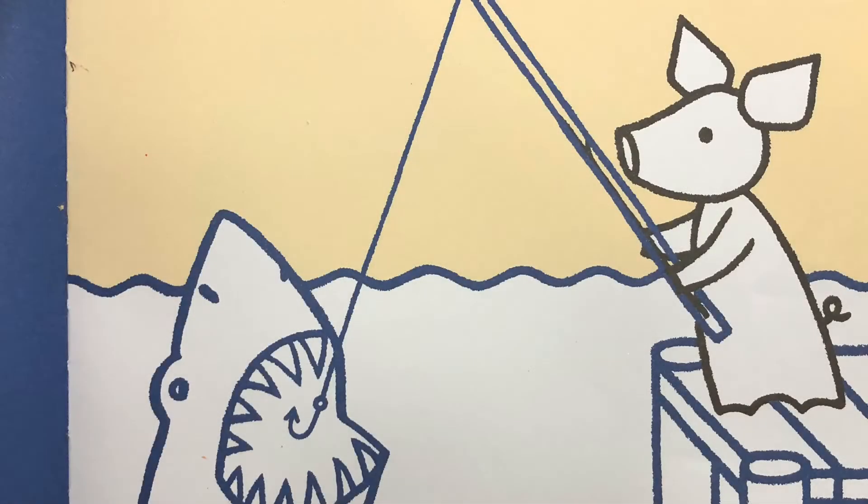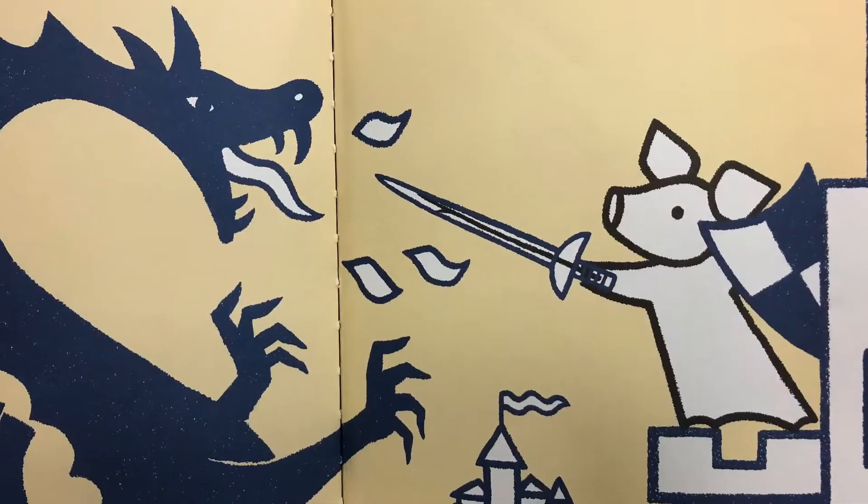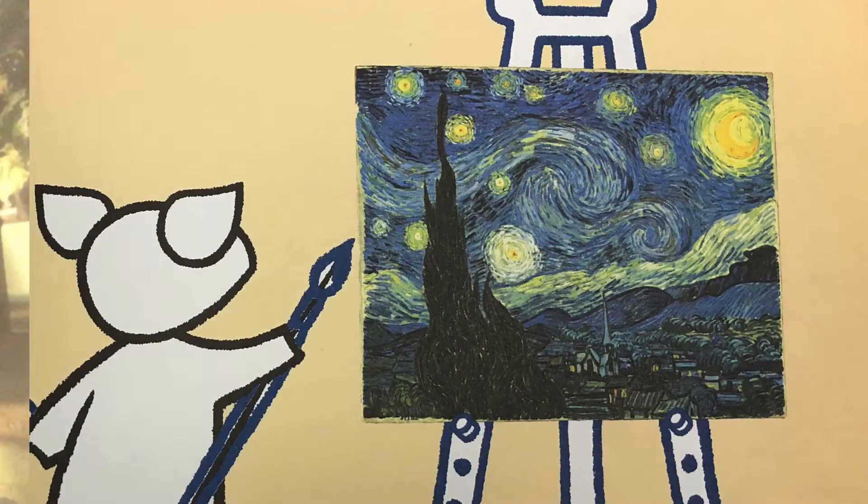It was a fishing pole, a sword, and a paintbrush, just to name a few.